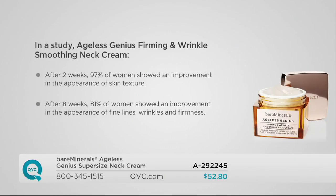When you get this in your hands, you're going to start seeing results in just two weeks time. After two weeks, 97% of women clinically showed an improvement in the appearance of skin texture — that waffly, crepey, uneven feeling you can feel right now if you touch your neck. And this continues to work to address more. After eight weeks of use, 81% of women showed improvement in the appearance of fine lines, wrinkles, and firmness.